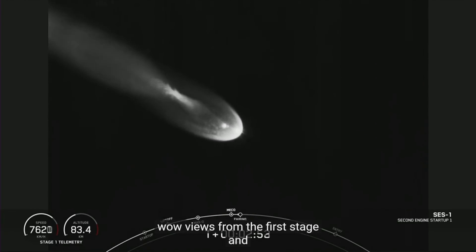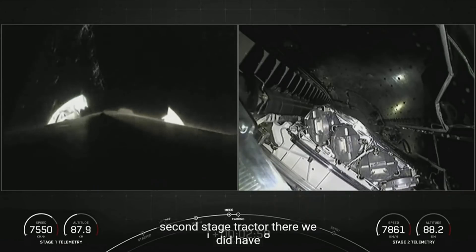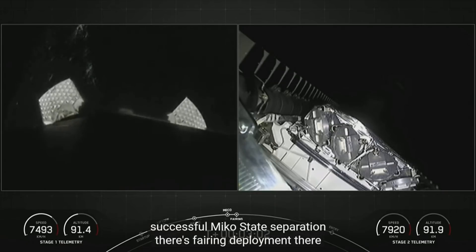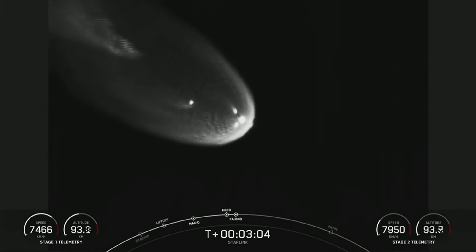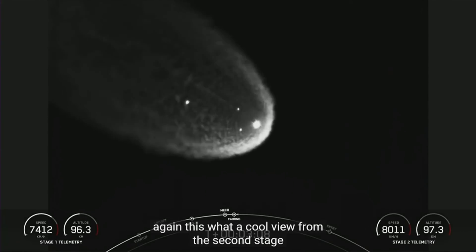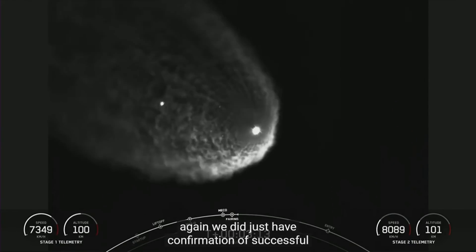Beautiful views from the first stage and second stage tracker — both on nominal trajectories. We had successful MECO and stage separation. There's fairing deployment. What a cool view from the second stage. We did just have confirmation of successful fairing deployment.